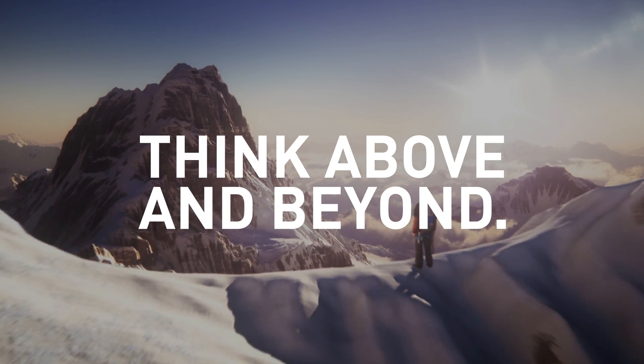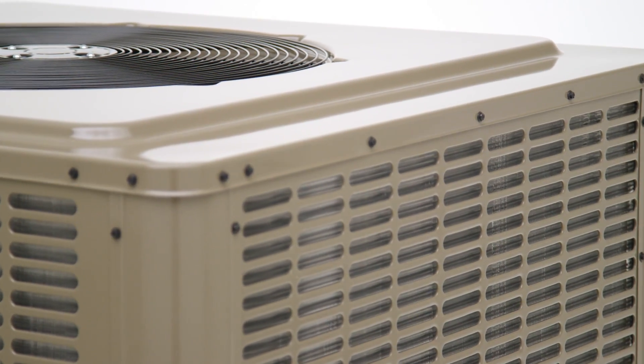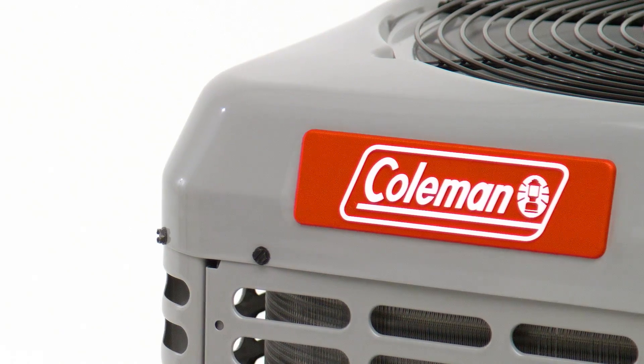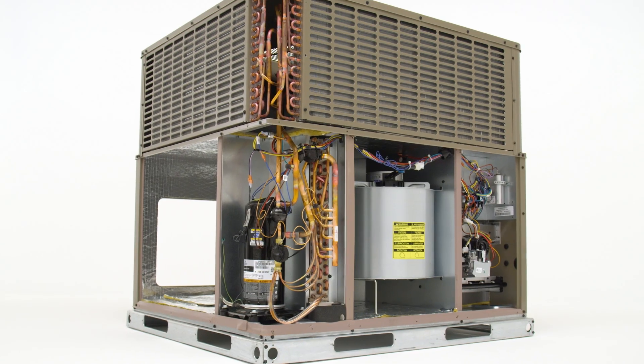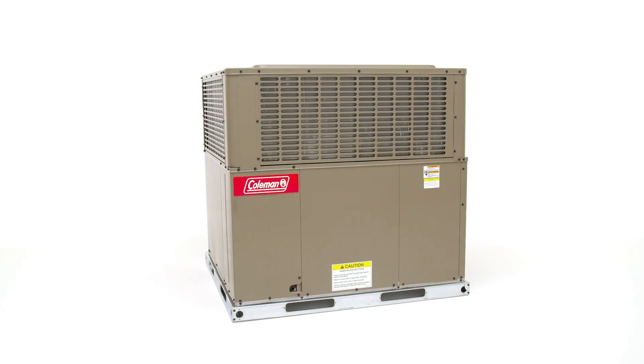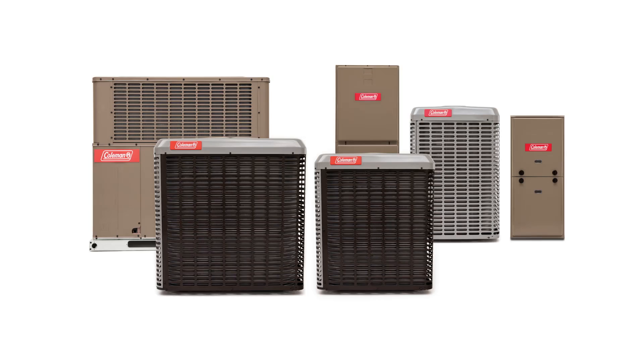Think above and beyond. Beyond the expected. Beyond the rules and the boundaries. Coleman has gone above and beyond with advanced design, affordable efficiency, and easier serviceability to bring you the complete LX Series line of products.